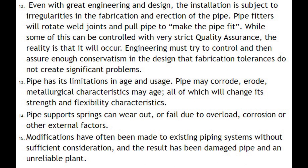Number thirteen: pipe has its limitations of age and usage — it may corrode or erode, and metallurgical characteristics may age, all of which will change its strength and flexibility characteristics. Number fourteen: pipe support springs can wear out or fail due to overload, corrosion, or other external factors. Number fifteen: modifications have often been made to existing piping systems without sufficient consideration, and the result has been damaged pipe and an unreliable plant.